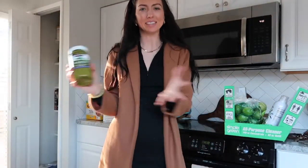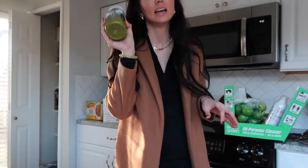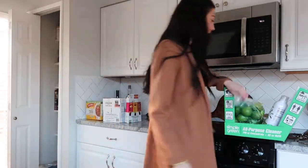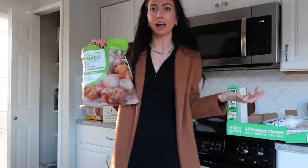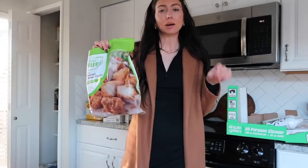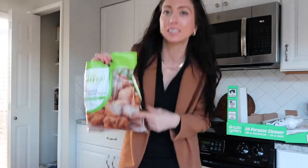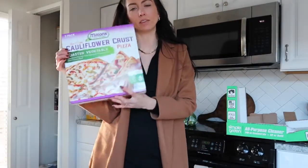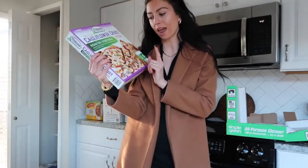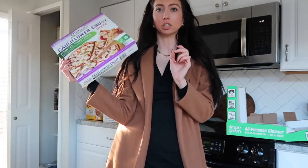I always suggest getting basil pesto at Costco — it comes in a pretty huge jar, lasts about a whole month, and it's only five or six dollars, so definitely get your pesto at Costco. I'm also super excited about these nuggets that are apparently the Chick-fil-A nuggets in an air fryer. I just purchased an air fryer right after Christmas, so I'll definitely film when I try these. The last cold item is the cauliflower crust roasted vegetable pizza. Cody doesn't like them because he hates onions, but I love them for a quick and easy dinner.